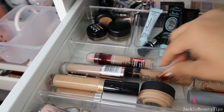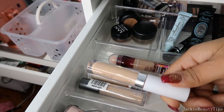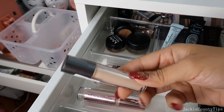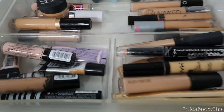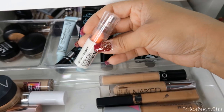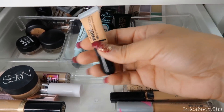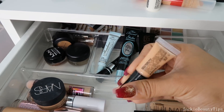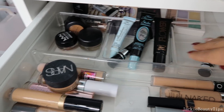Esto es de Sephora. Tengo de Maybelline, que este ya casi me lo termino. De Too Faced. Tengo este de Colourpop. Tengo estos de Revolution. Estos de Ulta Beauty. Y todos estos me los voy a estar quedando. Por acá tengo este que es de LA Colors, la verdad ya está bien seco, no me gusta mucho como me hace la prebase. Este chiquitito que es de LA Colors también, el problema es que es como muy rosadoso y no me gusta como se miran, así que lo voy a estar sacando.